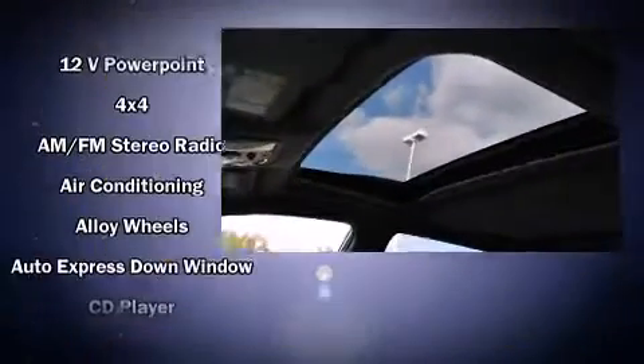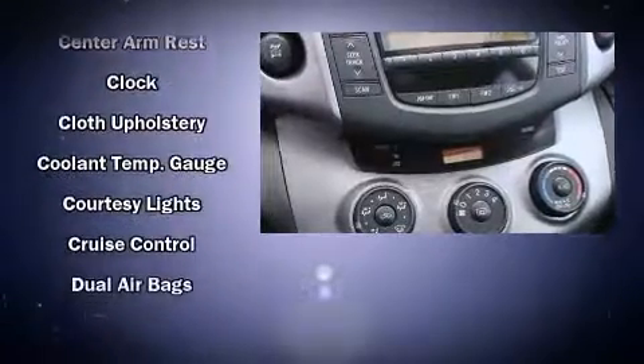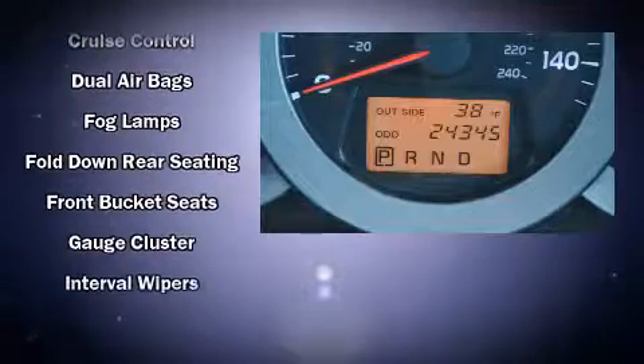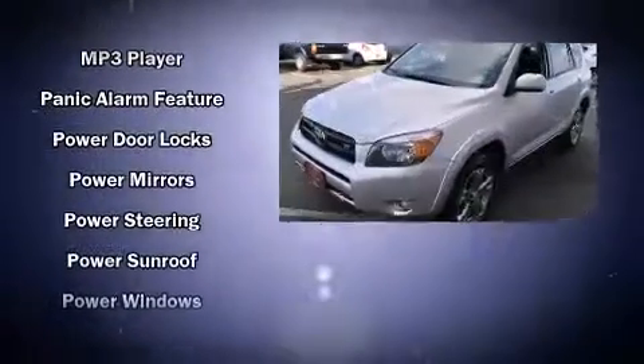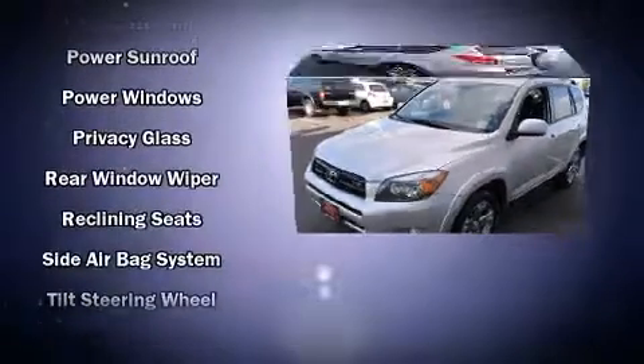Toyota also prioritized safety and security by including dual front impact airbags, front and side impact airbags, traction control, brake assist, a panic alarm, and four-wheel disc brakes with ABS. Various mechanical systems are monitored by electronic stability control, keeping you on your intended path.